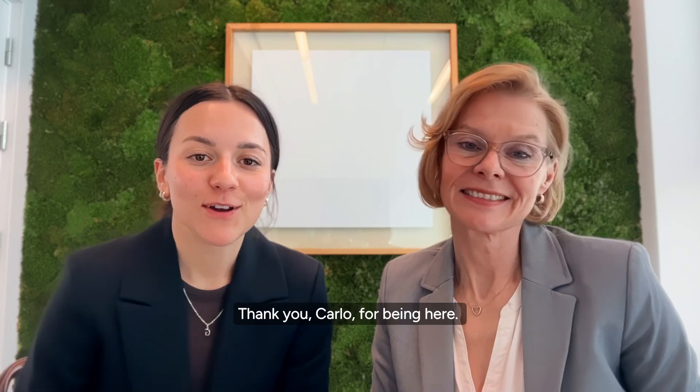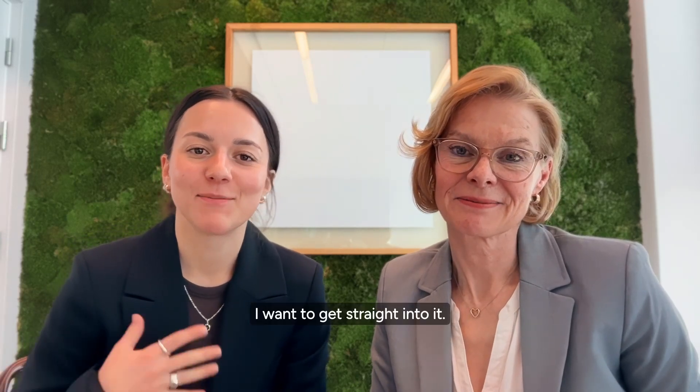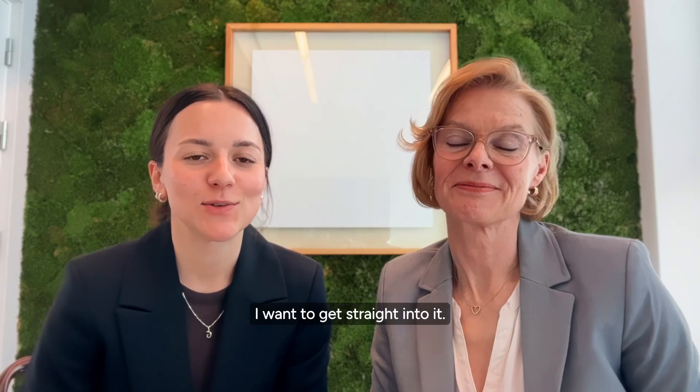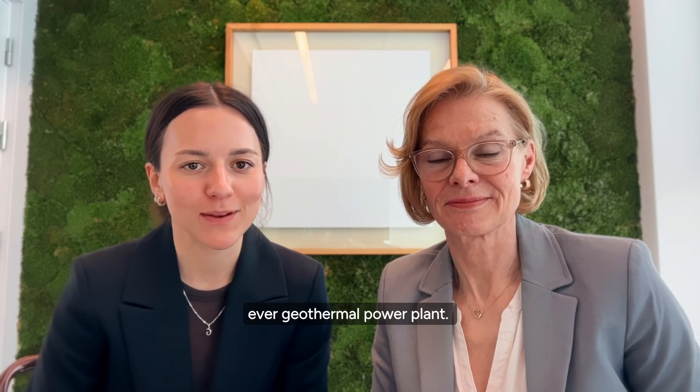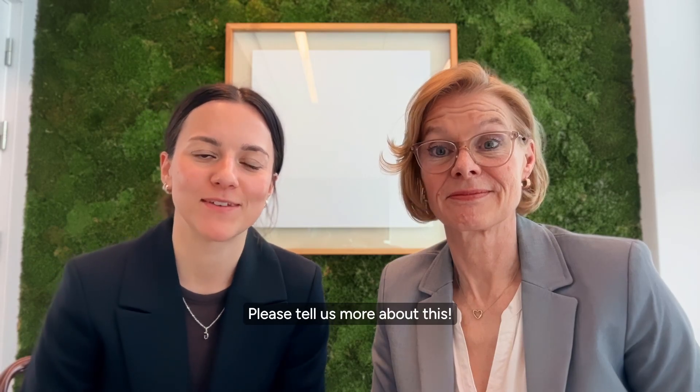Thank you Carlo for being here. We're so excited. And I want to get straight into it. The United Kingdom is building its first ever geothermal power plant. Please tell us more about this.